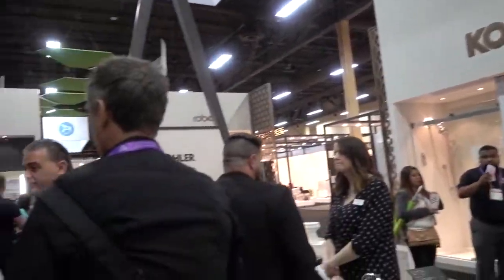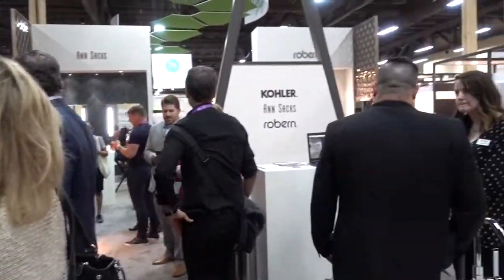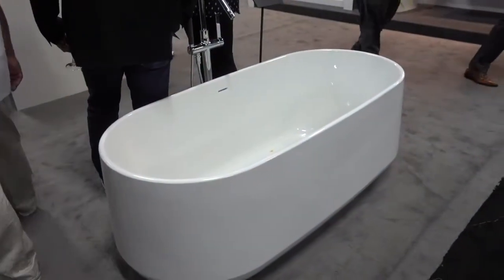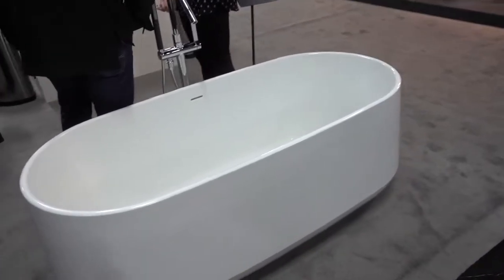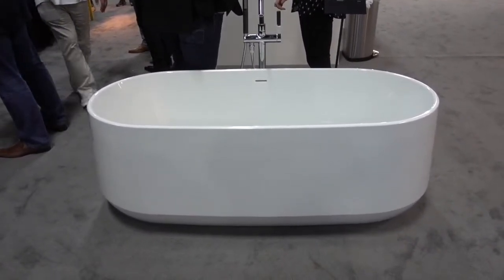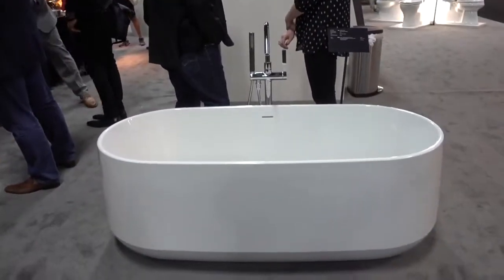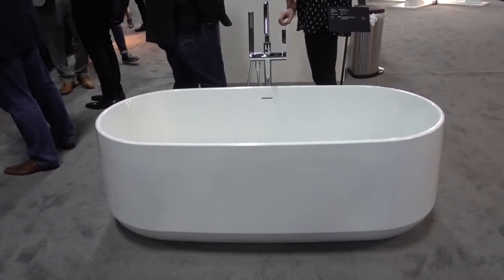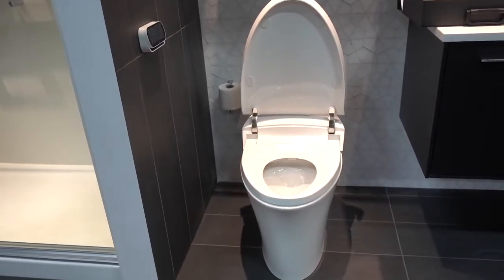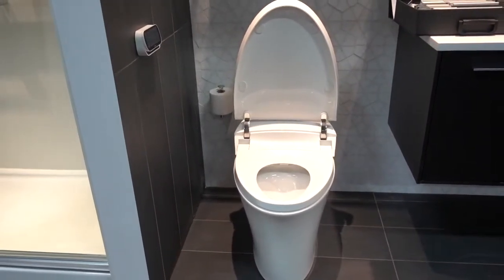We're in the Kohler exhibit and it looks as if champagne is being served with lots of folks here. This bathtub is actually made of something called lithocast. It reminds me of what I used to see in the movies — a trough where horses took a big drink — but I'm sure that's not the case anymore. This is a Kohler bathtub.